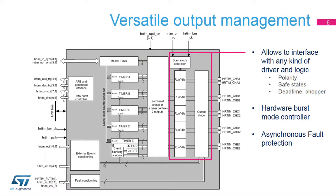The crossbar is followed by a versatile output management feature able to interface with any kind of gate driver, program the output polarity, the PWM idle and save state levels, insert a dead time, and/or add a chopper modulation. A hardware burst mode controller facilitates light load management with a built-in pulse skipping mechanism. It also features an ultra-fast and asynchronous fault protection feature, independent from the system clock.